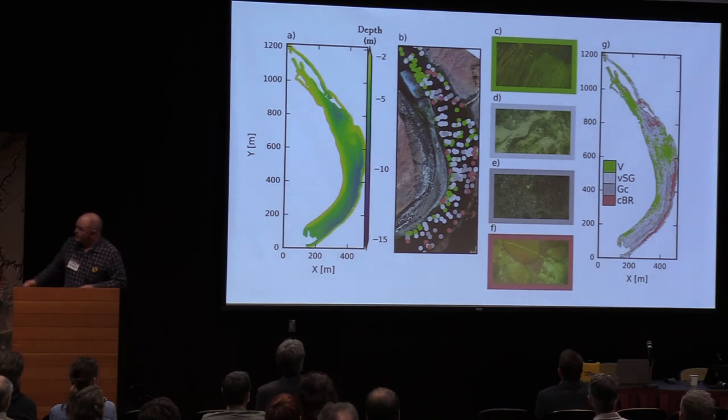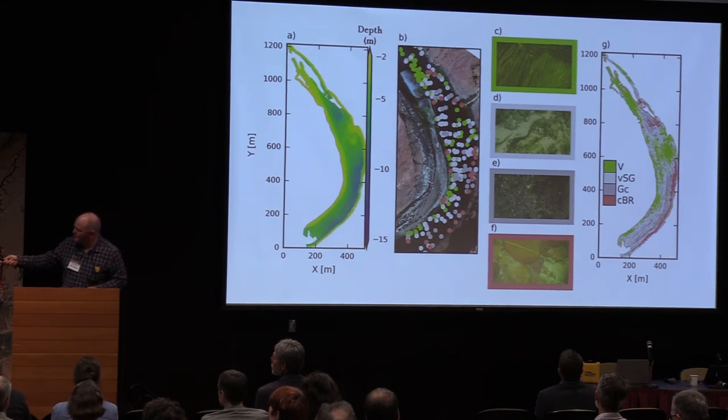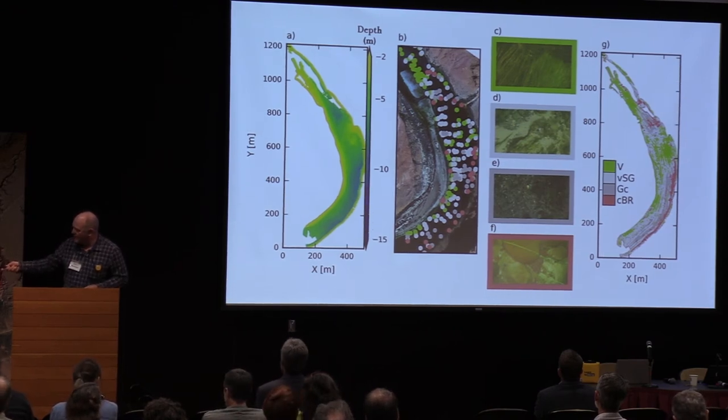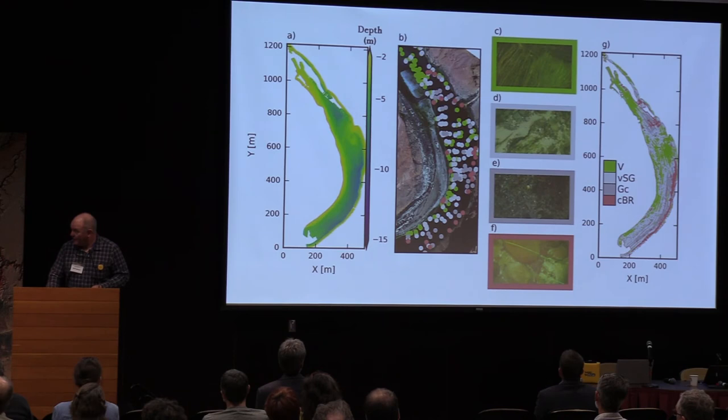We've done this also in Glen Canyon, where it's very vegetated. These are camera locations where we've taken observations. We've done the classification from the backscatter, and the match of the actual ground truth to this backscatter mapping is about 85 to 90 percent — so it's pretty amazing. My colleague Dan Buscombe is really good at processing signals.